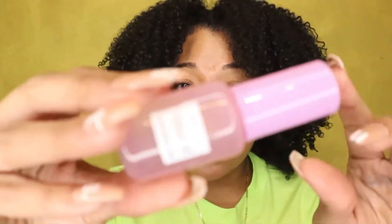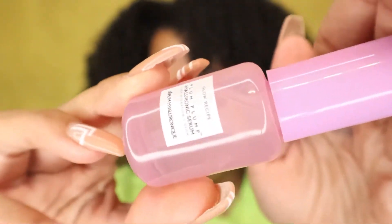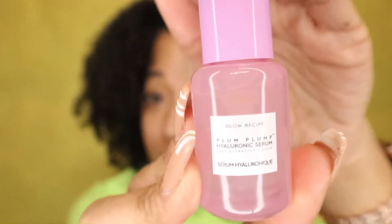Let's talk about the plump plump hyaluronic serum — this was one of my favorites out of the whole kit. It's not as liquidy; it has a thicker consistency and I really loved how it felt on my skin. This is definitely one I'm going to pick up again in the future because it just felt really really good.